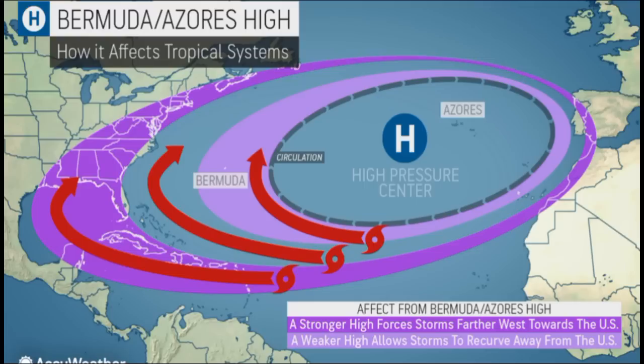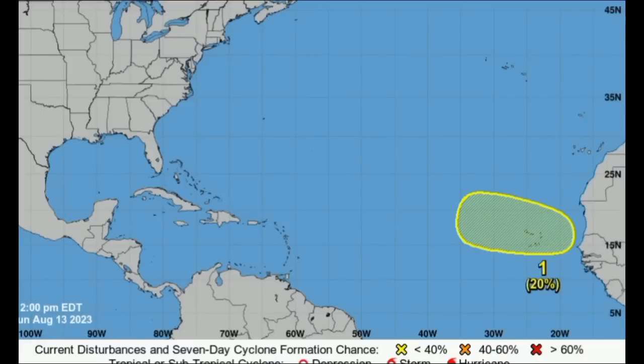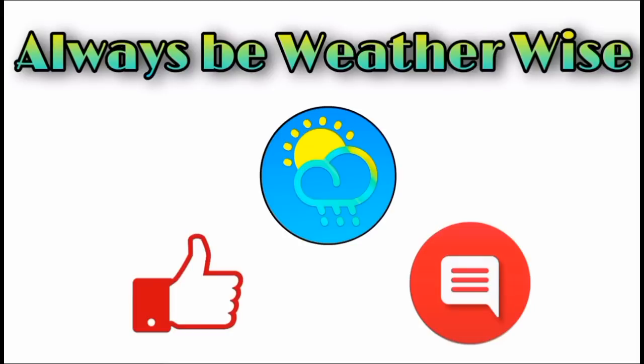With a weakened high-pressure system, that explains the northwestward track expected within that shaded area, and it will also help keep a lot of the dry air and dust out of parts of the main development region. So things could become more conducive and allow for development. Only time will tell what's really going to happen, and of course I'm here to keep you posted so you are never caught off guard. That is what I wanted to share in this update. I hope you found it informative. If you have any questions, feel free to leave them in the comments. And as always, remember to be with the wise.